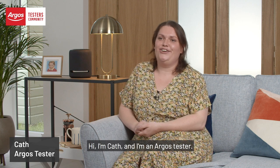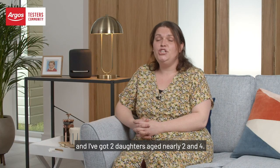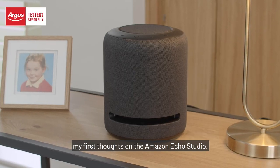Hi, I'm Cath and I'm an Argos tester. I'm from South Wales and I've got two daughters aged nearly two and four. Today I'm going to be showing my first thoughts on the Amazon Echo Studio.